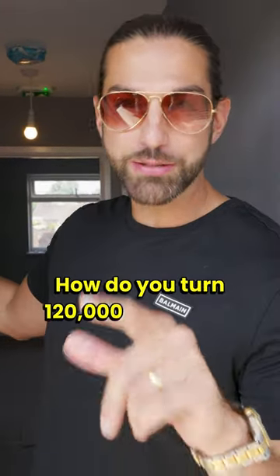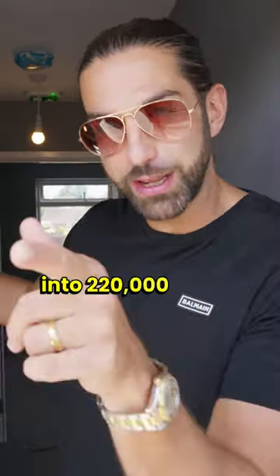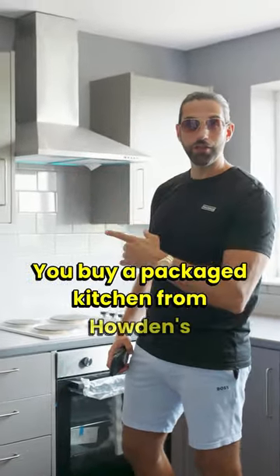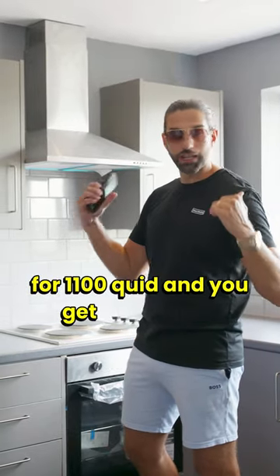How do you turn a £120,000 flat into £220,000 within just a few weeks? You buy a package kitchen from Howdens for £1,100 and you get it installed.